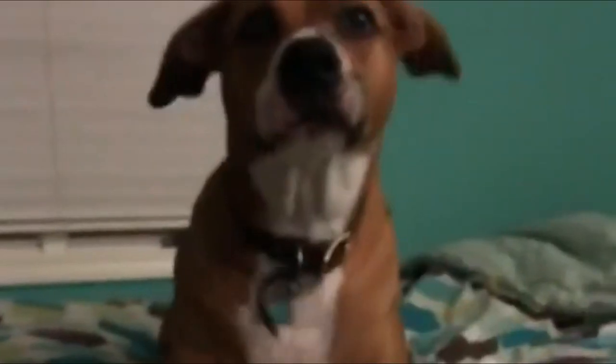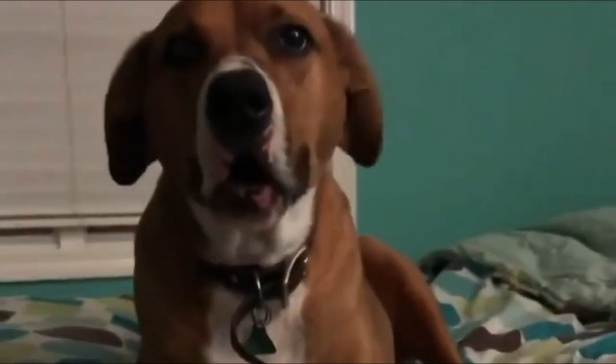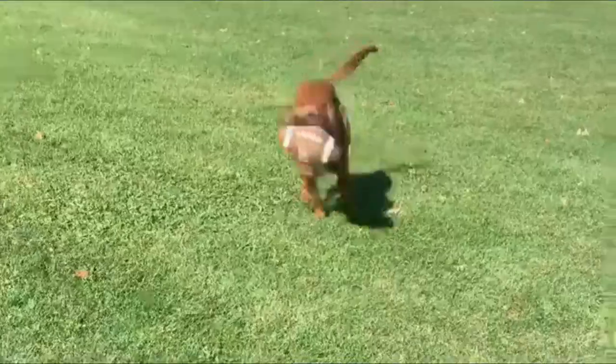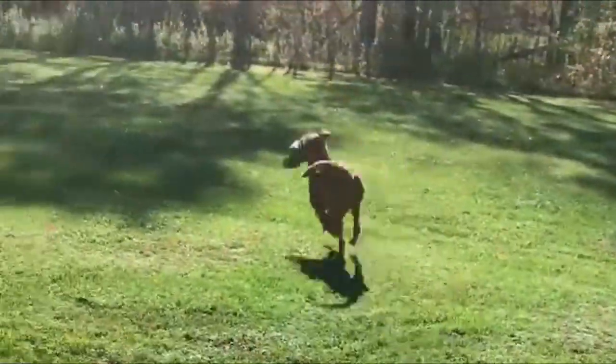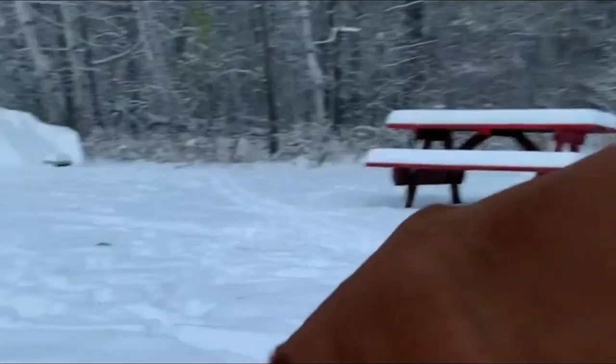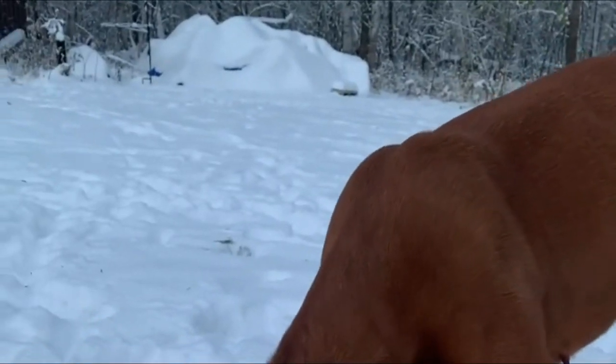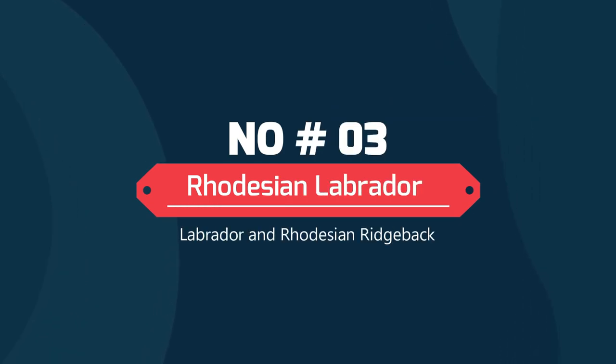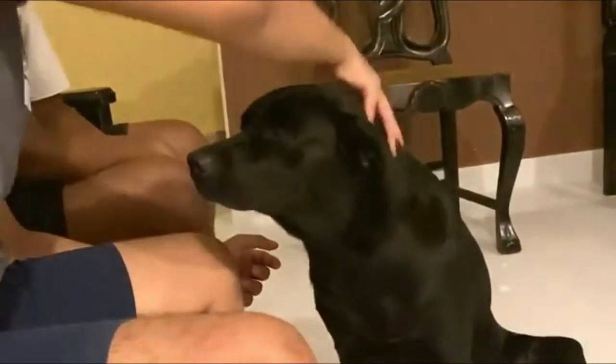Rhodesian Boxer: Boxer dog and Rhodesian Ridgeback. The Rhodesian Boxer is a cross between the Rhodesian Ridgeback and the Boxer. The combination of these two strong breeds produces a confident, beautiful, and energetic family-oriented dog. The Rhodesian Boxer tends to have a strong and muscular body with a deep, sturdy chest and a large squarish head.